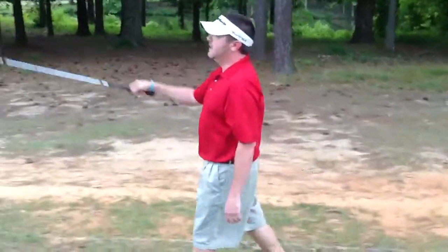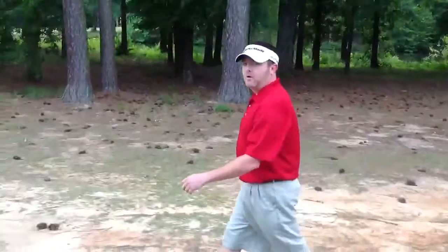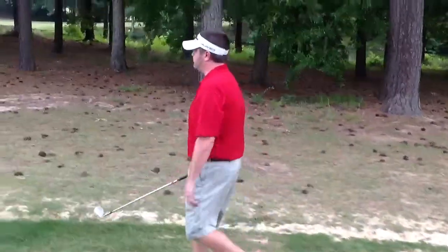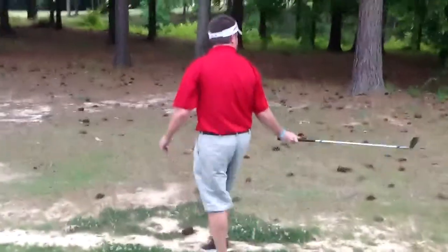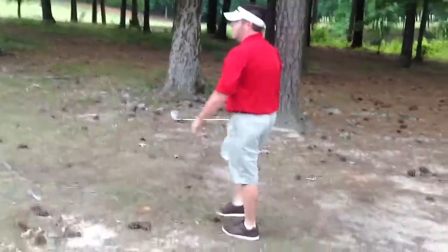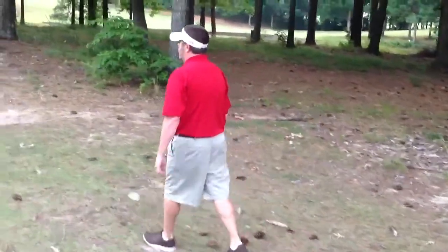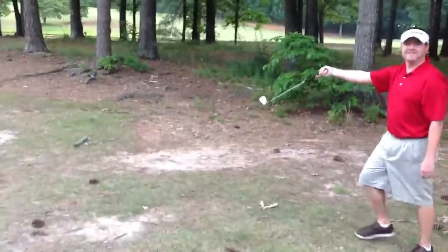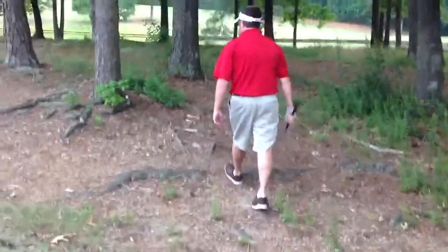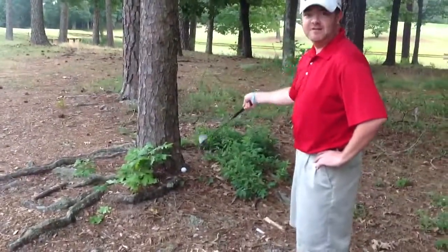I was hoping we might get lucky and kick it back out here in the fairway, but I didn't see it come down, so chances are it's not too good. You can't see it out there anywhere, do you? Oh, here it is. Come up here, get a look at this. Would you look at that?